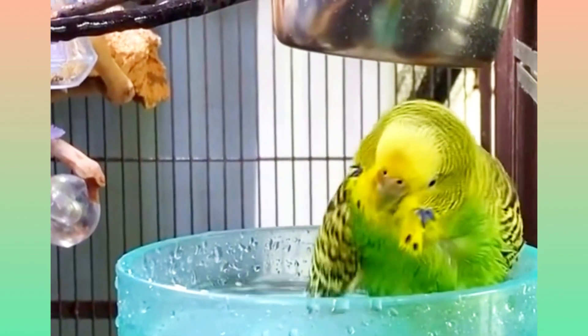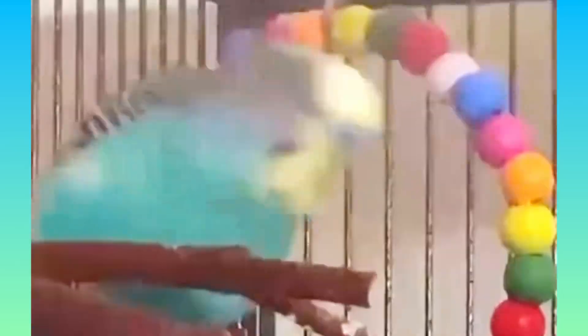You can also try misting your budgie with a spray bottle of lukewarm water. Start with a light mist and observe their reaction. If they seem comfortable, you can increase the amount of mist gradually.